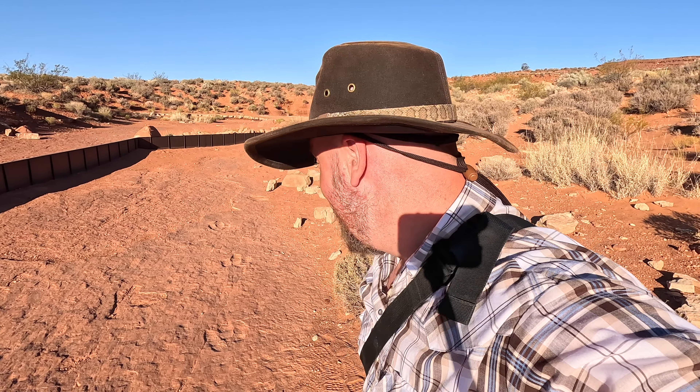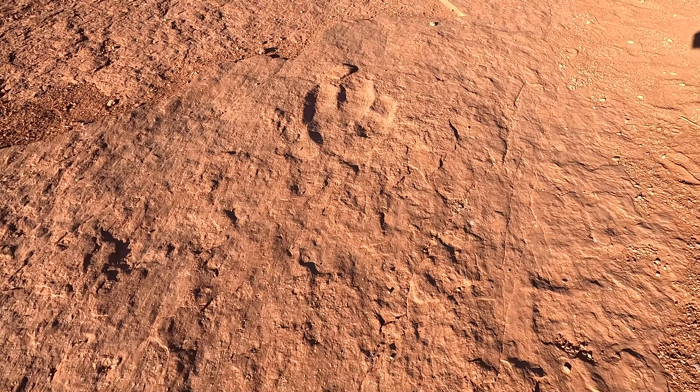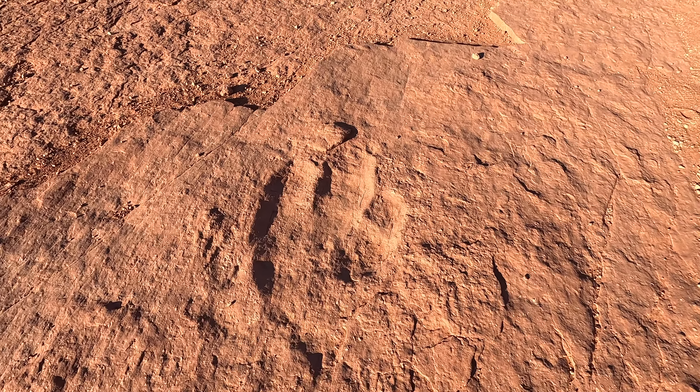These are dinosaur footprints. On today's adventure, we are at the Warner Heritage Dinosaur Track Site. What we're going to do is go look at some more fossilized dinosaur footprints, because Utah has a whole lot of them.